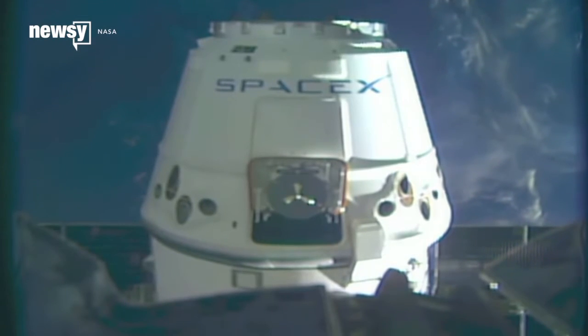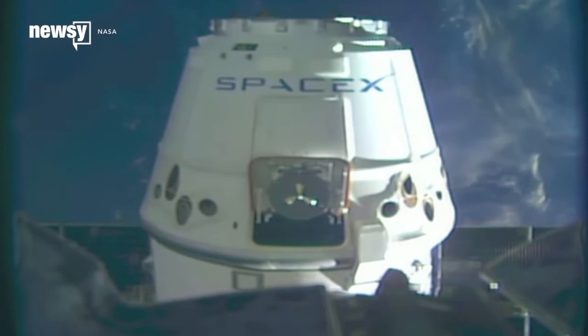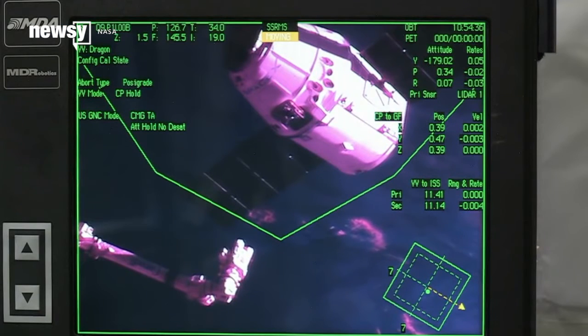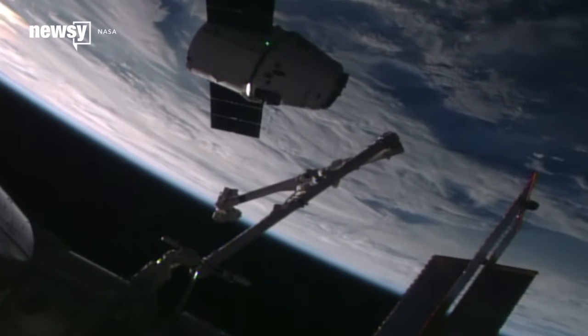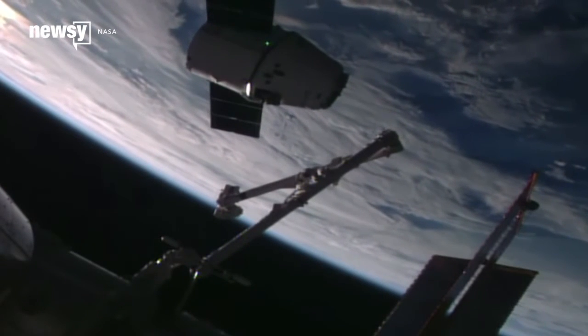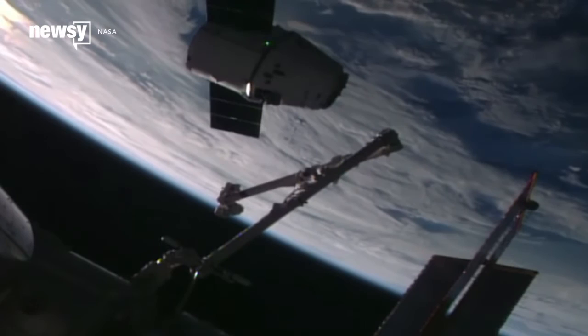The dock itself arrived at the ISS on July 20th, but astronauts aren't installing it until Friday. Two astronauts aboard the ISS will spend about six hours outside the station to connect the dock. NASA plans to live-stream the entire operation.